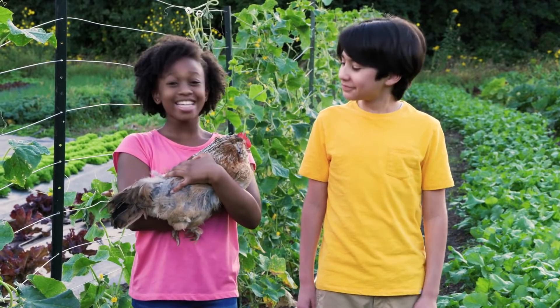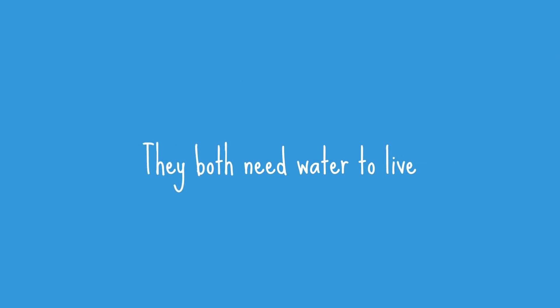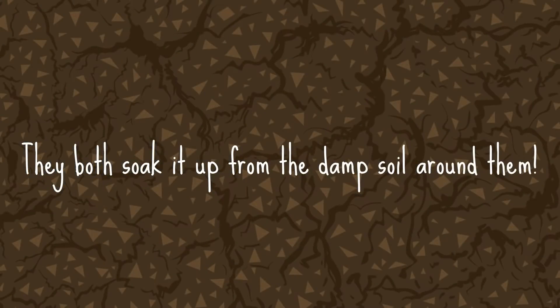You're right, Potato! That is the answer to our riddle! What does a potato have to do with a toad? They both need water to live, and they both soak it up from the damp soil around them.